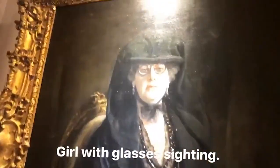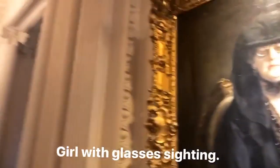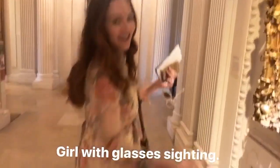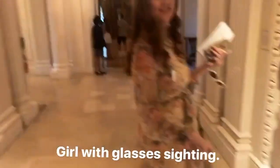Girl with glasses sighting! In the European art building. It's Aramela, who was the lady of the house — the Huntington house. This is her house. Not a crappy house.